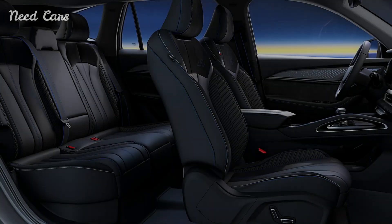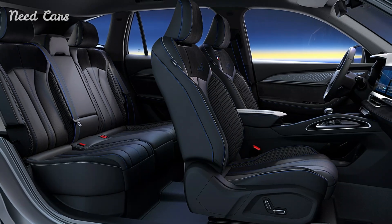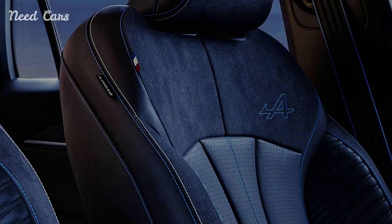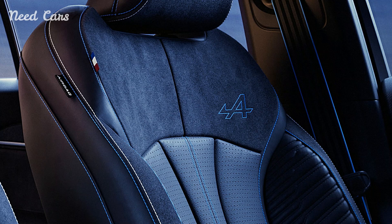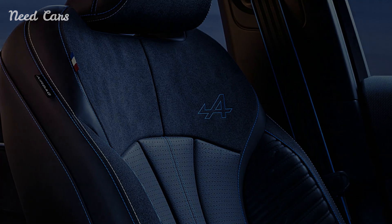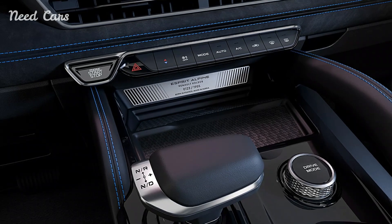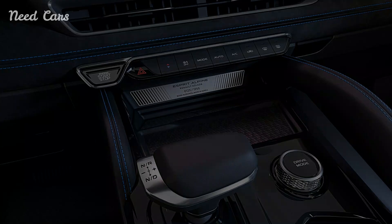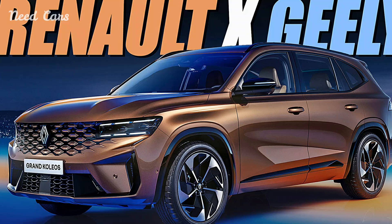Technological innovation is at the forefront of the Renault Grand Colios' appeal, showcasing a suite of intelligent features that enhance safety, connectivity, and driver assistance. From adaptive cruise control to lane-keeping assist and a comprehensive infotainment system, the SUV is equipped to handle modern demands with ease. Smart connectivity options further integrate seamlessly with mobile devices, keeping occupants informed and entertained throughout their travels.